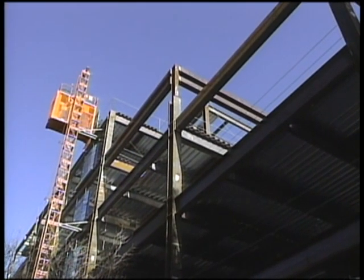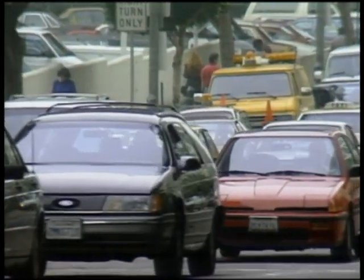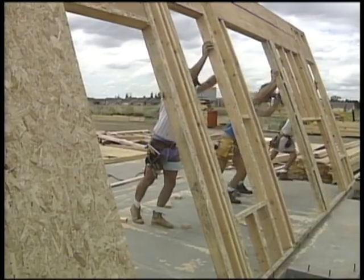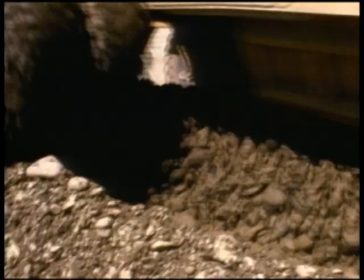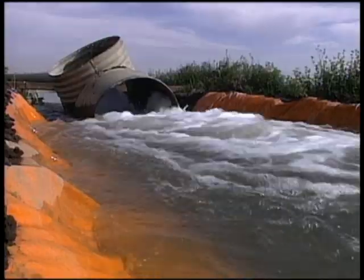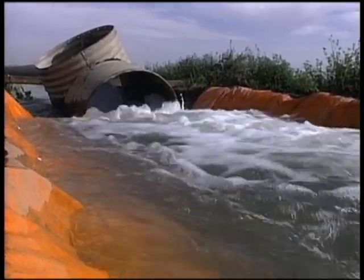Future increases in groundwater use will mainly come from cities. It is estimated that in 10 years there will be 6 million more Californians, and as cities grow, so will their dependence on groundwater. That's because places to build new surface water storage facilities are limited, they're costly, and can have an adverse impact on the environment. But groundwater can continue to provide a dependable, affordable water supply.